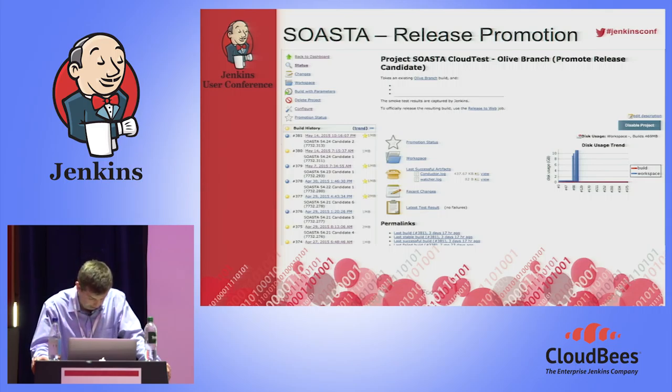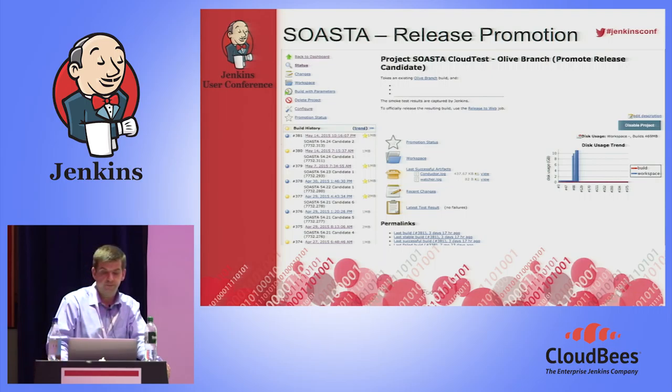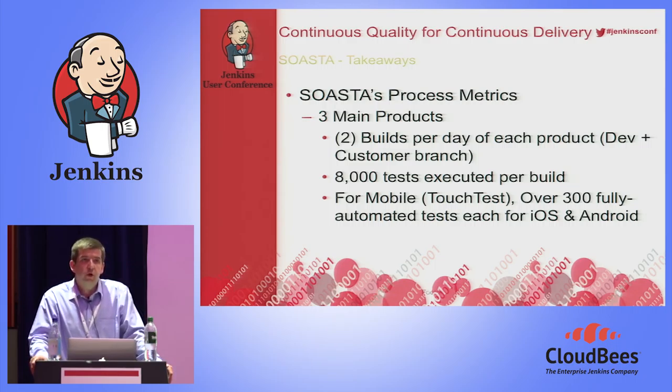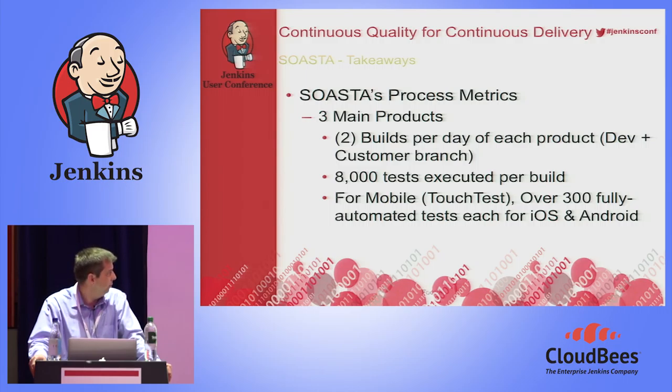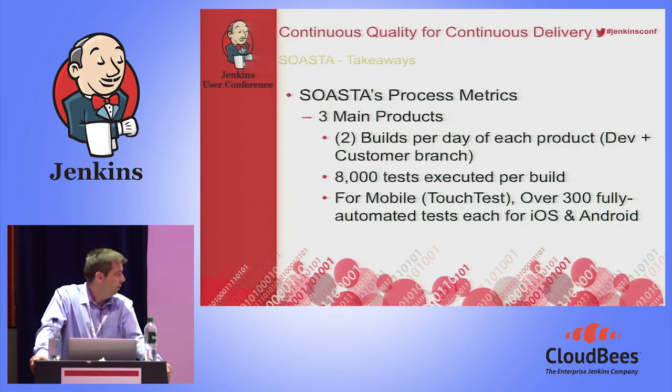From the integration, you can decide whether the build is a release candidate as part of your automated process. From a SOSTA internal point of view, we do a lot of this ourselves — three main products, two builds per day per product in the customer branch, with 8,000 tests executed per build combining unit tests, functional tests, and performance tests, all through the Jenkins interface. For mobile using the TouchTest product, over 300 fully automated tests for iOS and Android run on a daily basis. We worked with Jenkins themselves to build the integration.